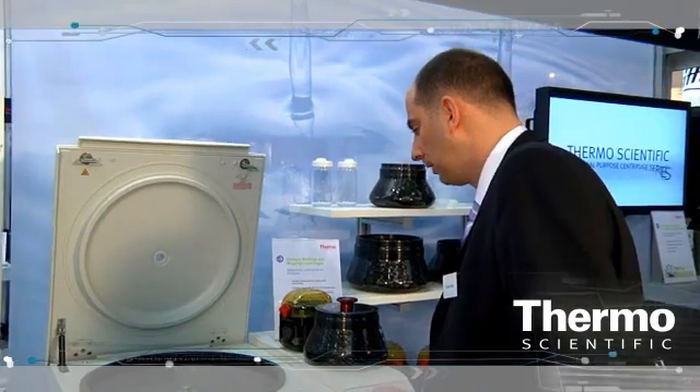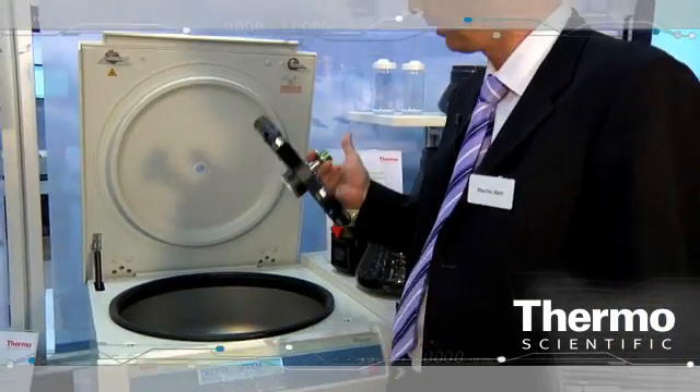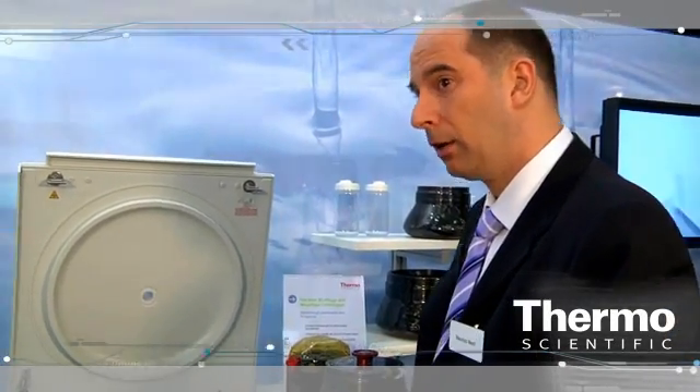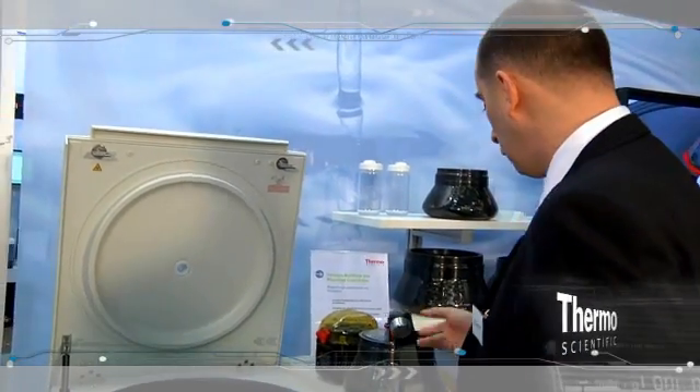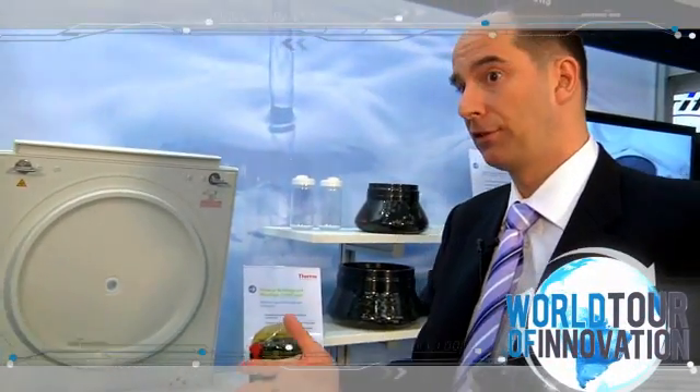Another great innovation is the innovative auto-lock system where, with just the press of a button, you can remove the rotor and reinstall it in just three seconds. Customers really don't like to remove rotors because they are concerned about putting everything back correctly. With the auto-lock system, it takes just three seconds to remove the rotor, clean the chamber, install a new rotor, and be ready to go with a new protocol.